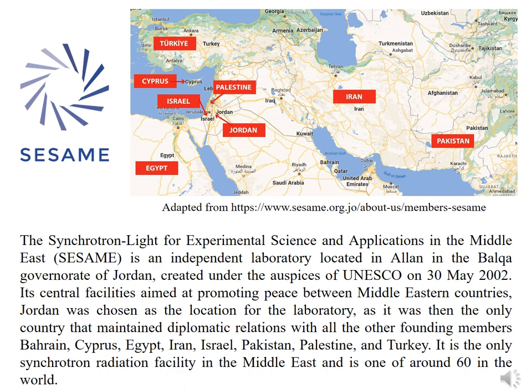Jordan was chosen as the location for the laboratory, as it was then the only country that maintained diplomatic relations with all the other founding members: Bahrain, Cyprus, Egypt, Iran, Israel, Pakistan, the Palestinian Authority, and Turkey.